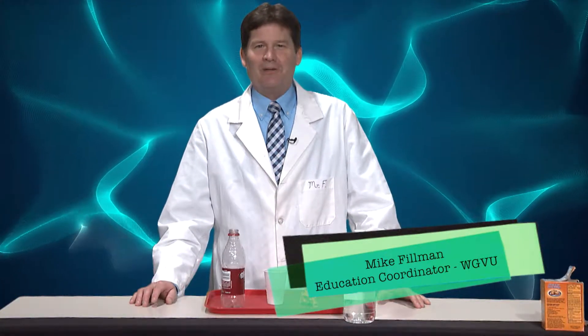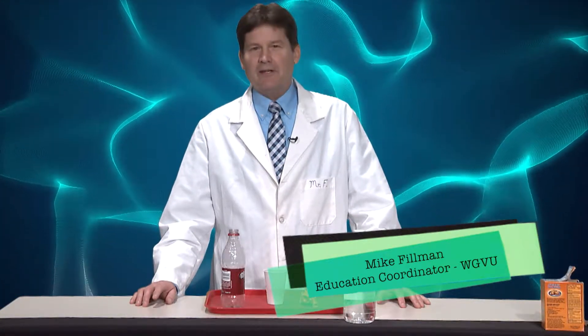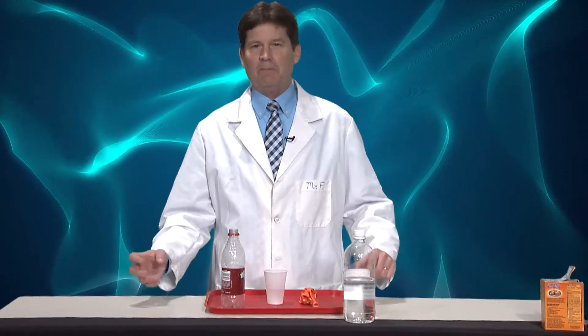Hello, my name is Mike, the Education Coordinator at WGVU, and last week we did a chemical reaction that took place between white vinegar and baking soda.